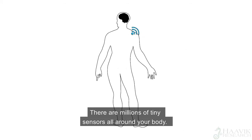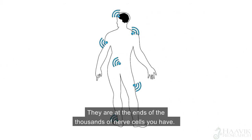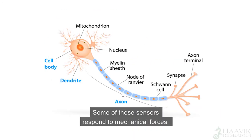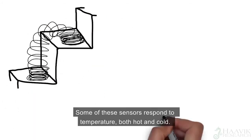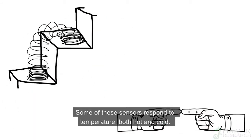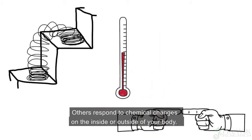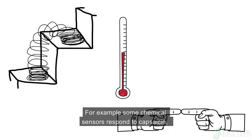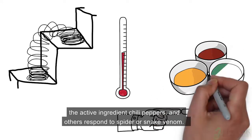There are millions of tiny sensors all around your body, at the ends of the thousands of nerve cells that you have. Some of these sensors respond to mechanical forces such as stretch or touch. Some respond to temperature, both hot and cold. Others respond to chemical changes on the inside or outside of your body — for example, some chemical sensors respond to capsaicin, the active ingredient in chili peppers.